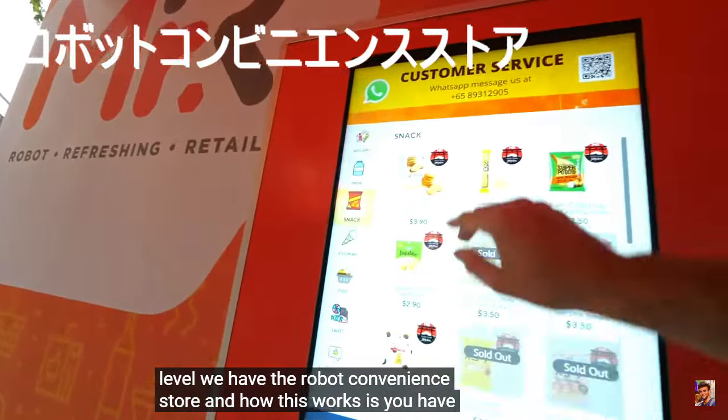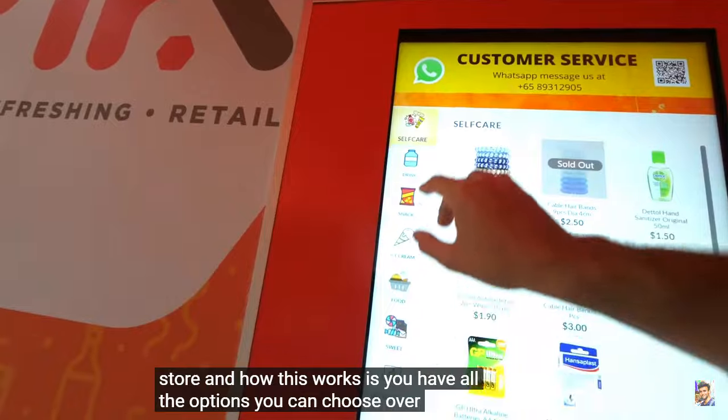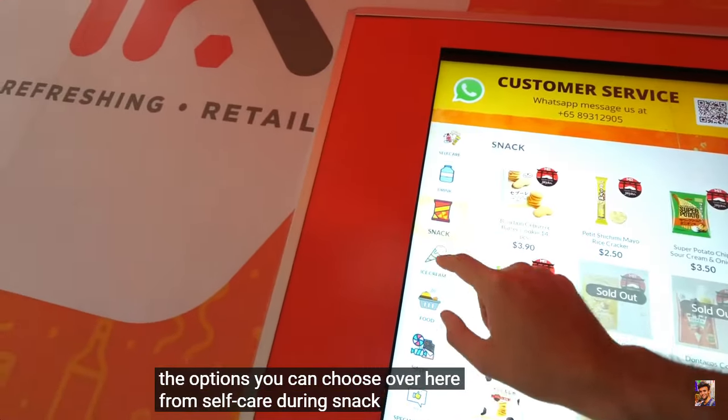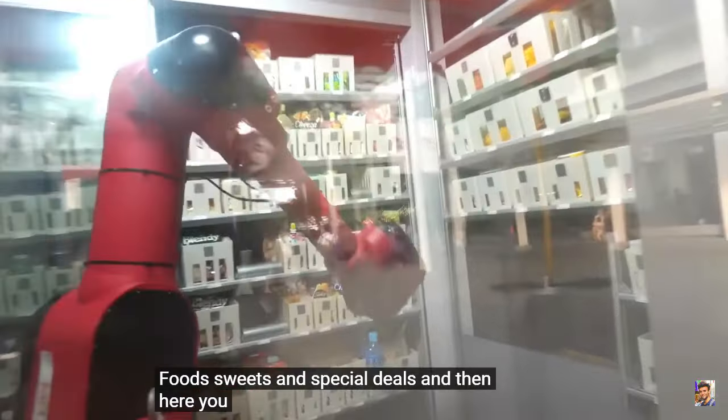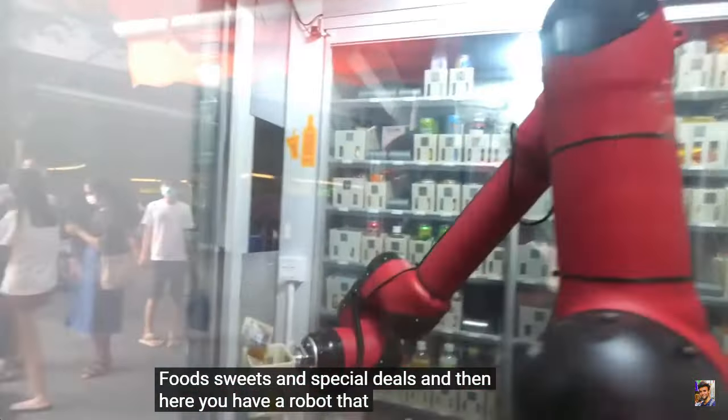And how this works is you have all the options you can choose from here: self-care, drink, snack, ice cream, food, sweets, and special deals. And then here, you have a robot that gets you every time.